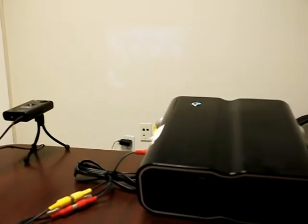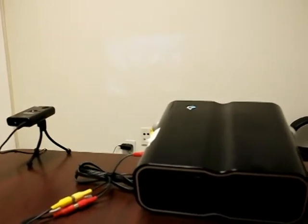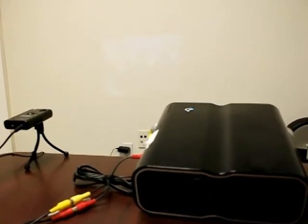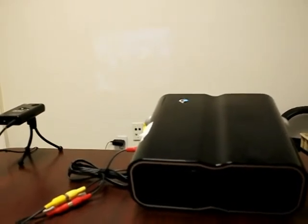I'm here with the Discovery Wonderwall projector and the AAXA P1Jr projector. Both of these projectors are $99, so I thought it would be a fair comparison to do a little bit of a comparison test on these two.